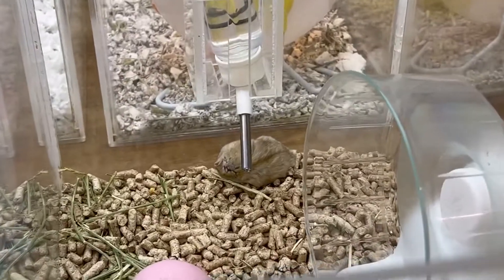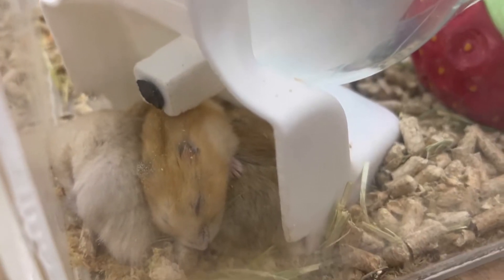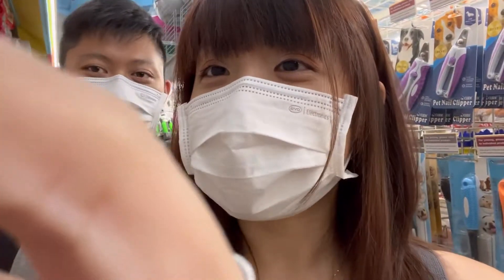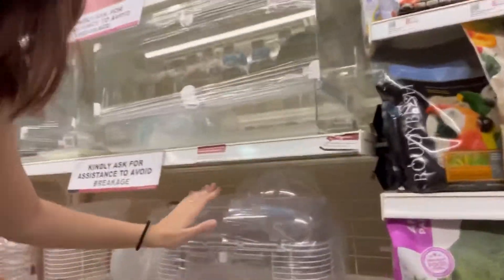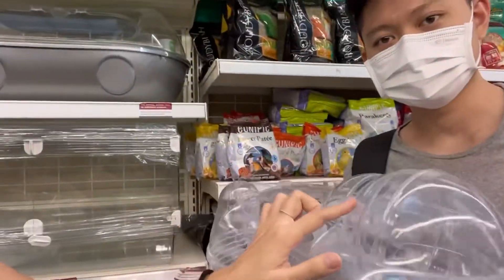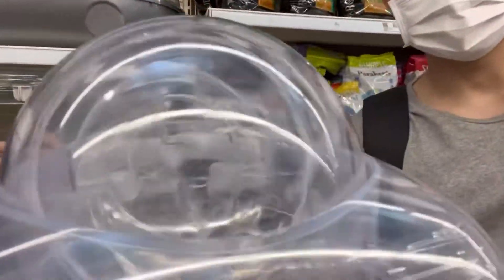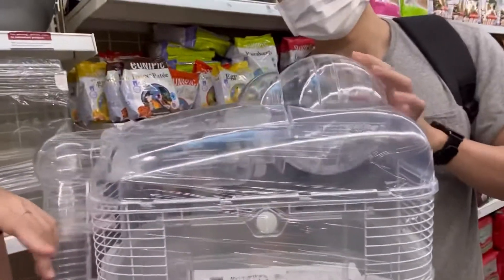We're at Pet Safari. We found this cage which looks like a tank — it's quite cool because there's a second floor and the wheel is on top on the roof. It's so quiet, there's no sound. The hamster can run and dig, go up, go here — it's a great setup.